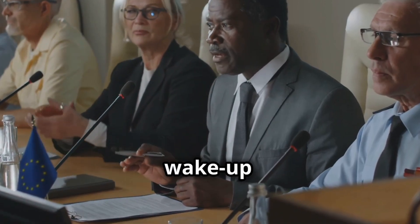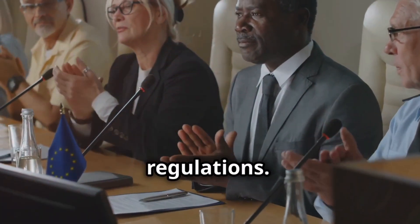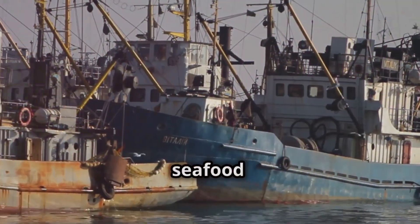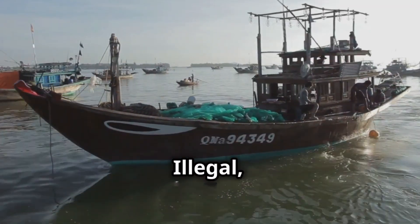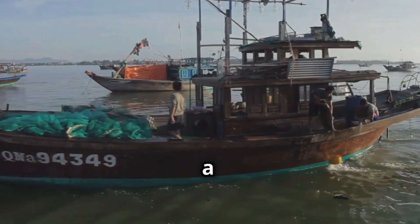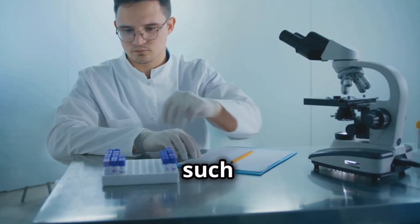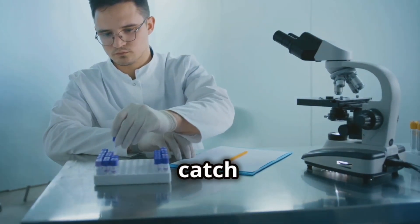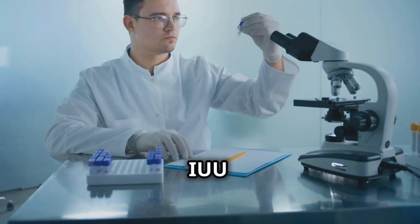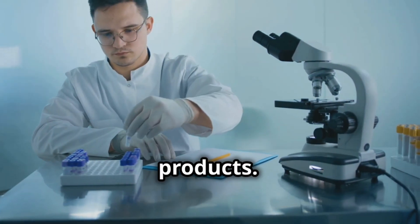The incident served as a wake-up call, prompting many countries to strengthen their traceability regulations. Another success story comes from the seafood industry. Illegal, unreported, and unregulated — or IUU — fishing is a major threat to global fish stocks. Traceability systems, such as DNA testing and electronic catch documentation, are helping to combat IUU fishing by verifying the origin and legality of seafood products.